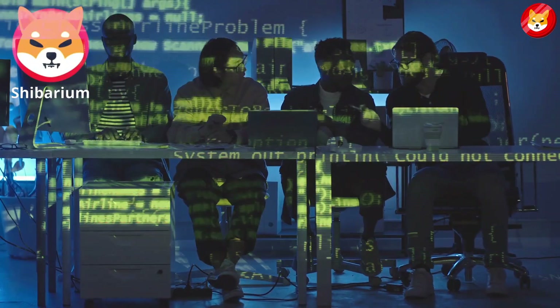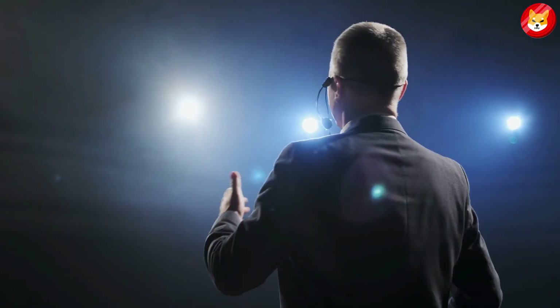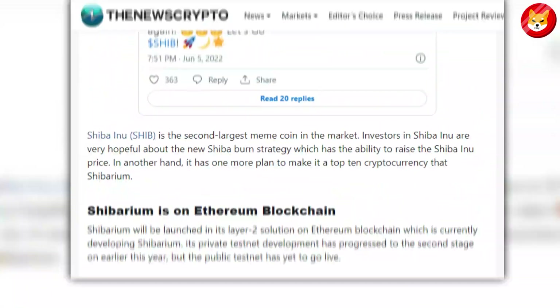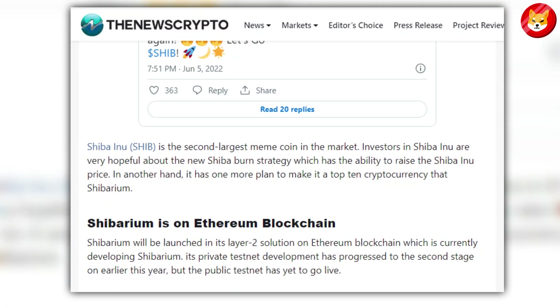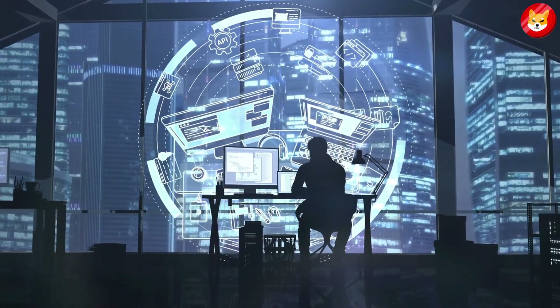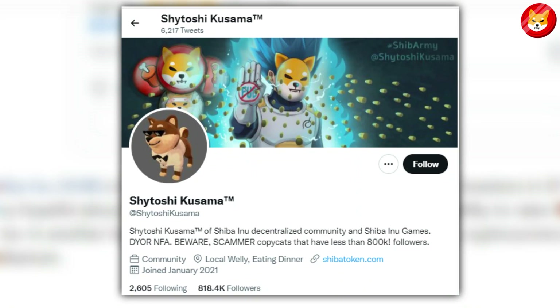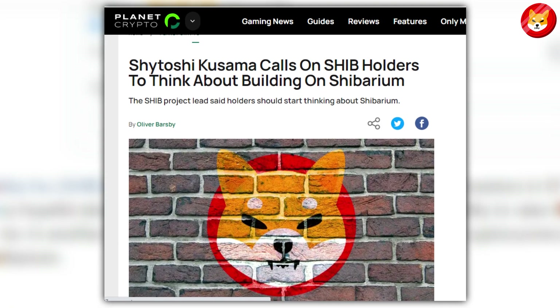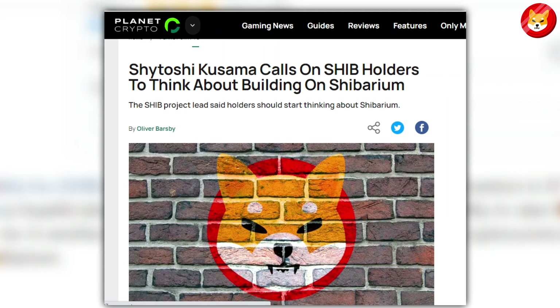Unification, which is currently working on Shibarium, announced earlier this year that the private testnet development had progressed to the second stage. The public testnet, on the other hand, has yet to go live, and Unification has kept the developments under wraps. Shytoshi Kusama, the chief developer of Shiba Inu, has recently mentioned Shibarium several times, implying that the Layer 2 solution is progressing well.